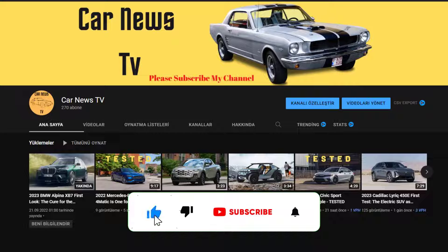Hi friends, don't forget to subscribe to my channel and like the video. Thank you all.